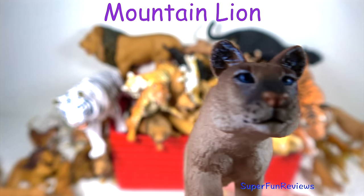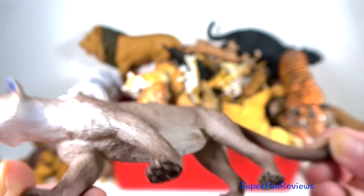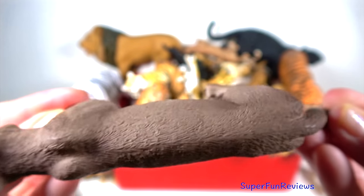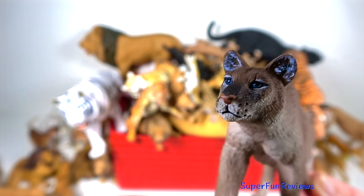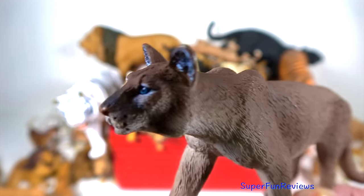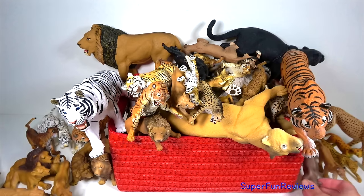The mountain lion has a long neck, a small broad head, short rounded ears that are black on the back, and a long cylindrical tail with a black tip. The coat is one colour and the underside a pale whitish colour, and the sides of the muzzle are blackish. The mountain lion can be found in many diverse habitats including deserts, rainforests and mountains. They have a longer coat in cooler regions.